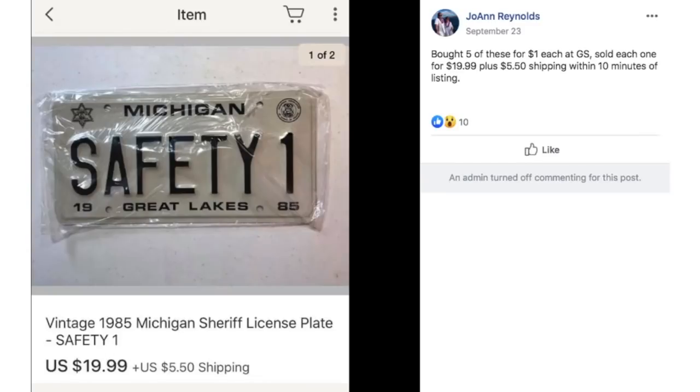Joanne bought five of these for $1 each at a garage sale. Sold each one for $19.99 plus $5.50 shipping within 10 minutes of listing. This is a Michigan Safety License Plate.